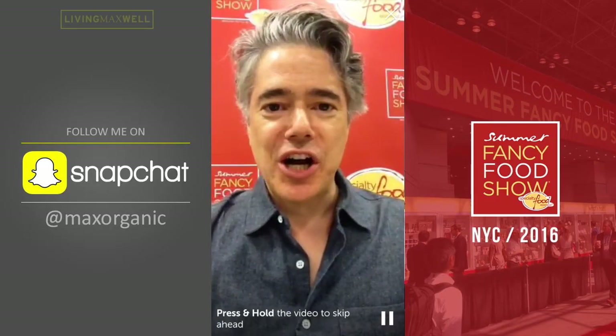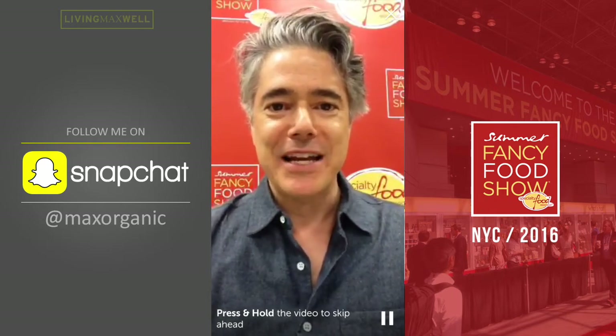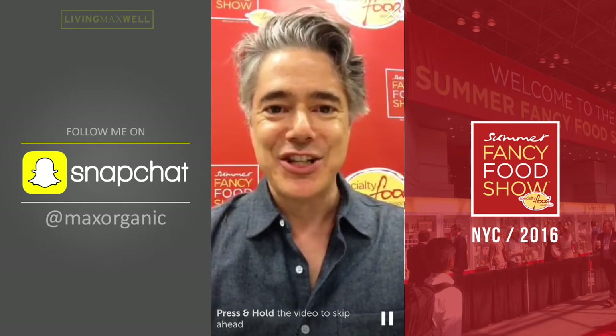Hello everyone. This is Max Goldberg from livingmaxwell.com. I have an organic food blog. I write about organic products, news, trends, legislation, GMO labeling, which we do not yet have in this country. I have a pressed organic juice directory, pressedjuicedirectory.com. I also run the organic food industry group on LinkedIn. About 15,000 people are in the group now. I send out a weekly curated email.